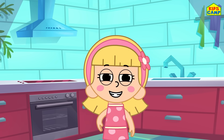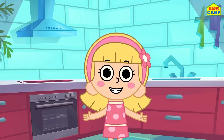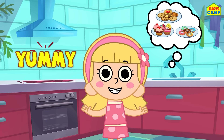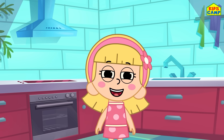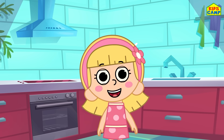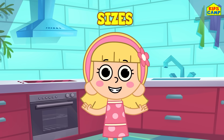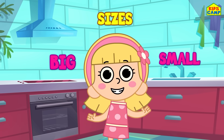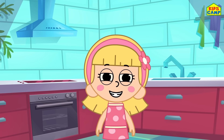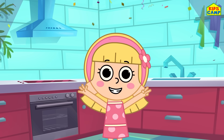Hi, friends! I'm Ellie! And I'm making some yummy treats for Eva! But first, we have to sort them according to their sizes! Ready? Big or small? Will you help me, friends? Yes? Then let's get started, right away!